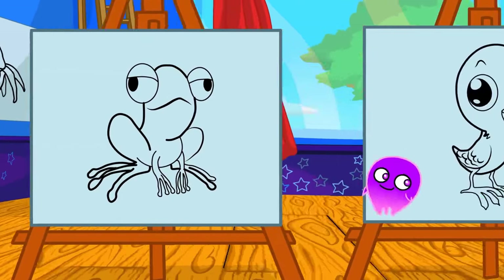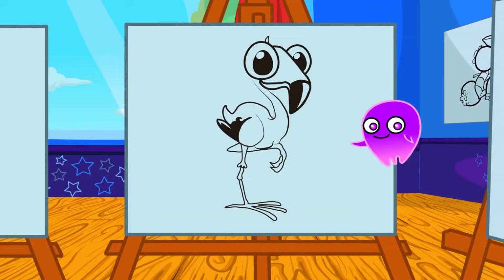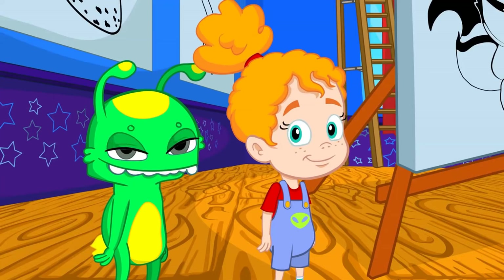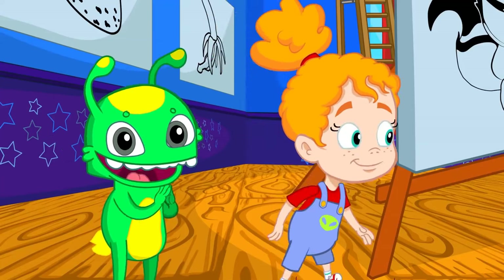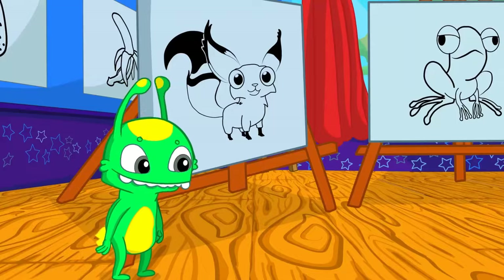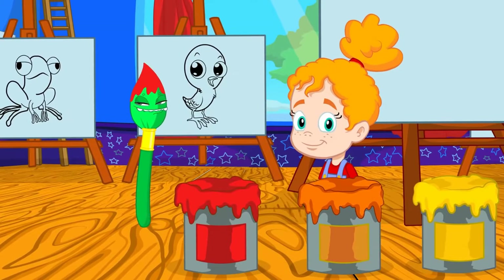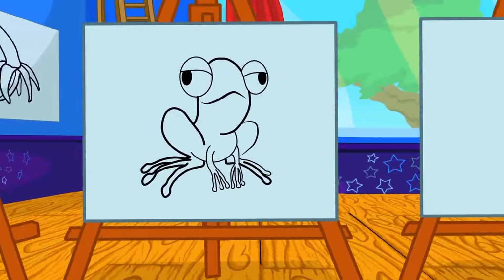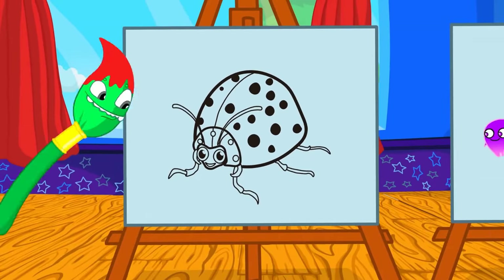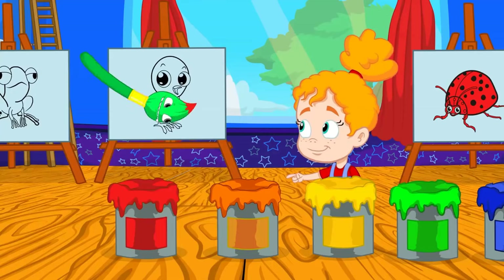Do you know the color of each animal? Groovy, transform into a brush and help Phoebe paint the drawings with the right color. Red — which of these animals is red? Exactly! The ladybug is red. Groovy, now orange.